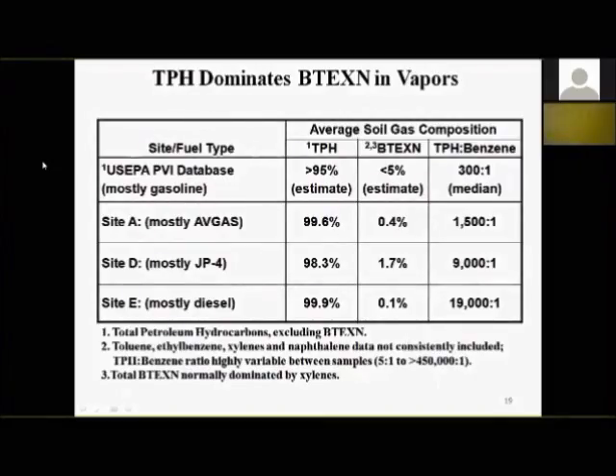Here's what we found. First, from the US EPA PVI database — mostly gasoline sites — TPH in the vapor makes up greater than 95% of the vapor concentration, with BTEX less than 5%. The ratio of TPH to benzene in these vapor samples was about 300 to 1 — that's the median. The average was much higher, as some samples had very high TPH levels in the millions of micrograms per cubic meter and essentially no benzene.